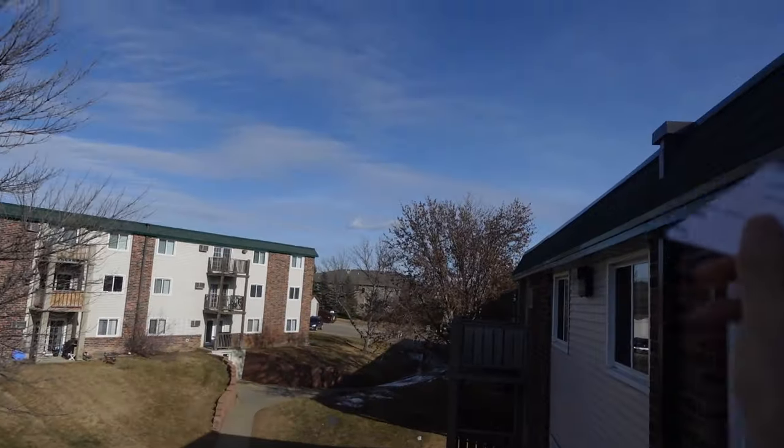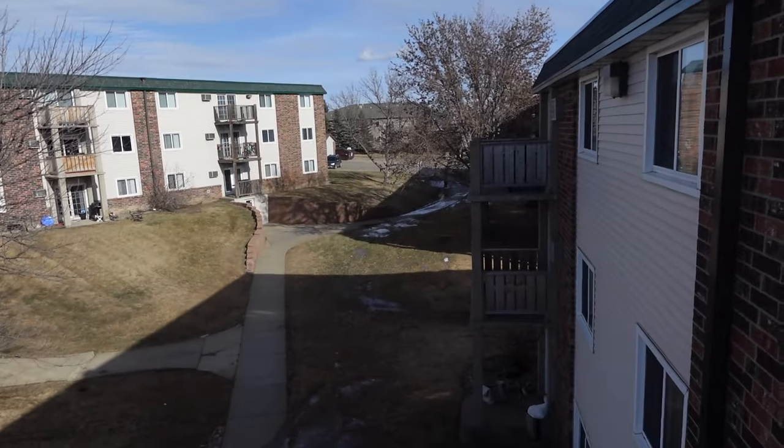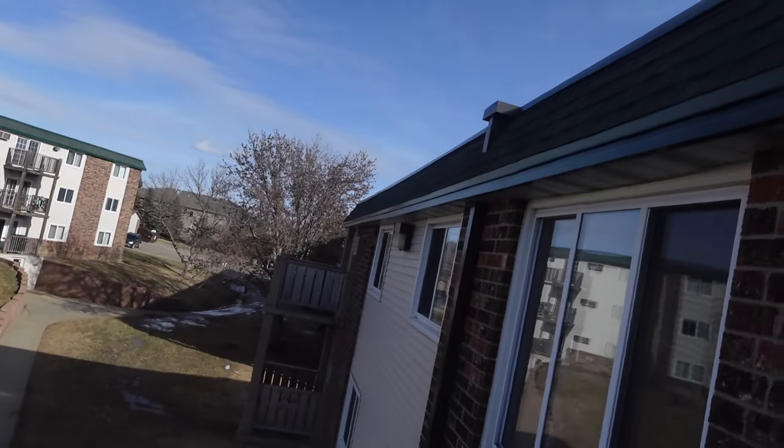Test number two — whoa, okay, down it flew. And test number three — cardboard. Oh, I'm on the roof!